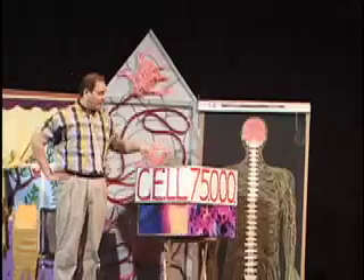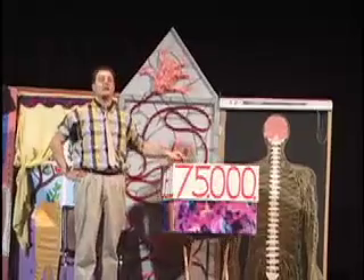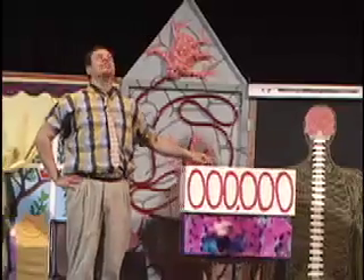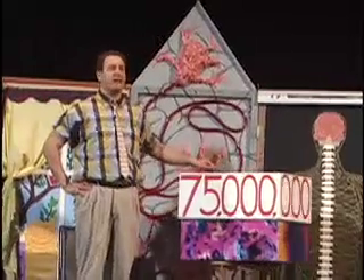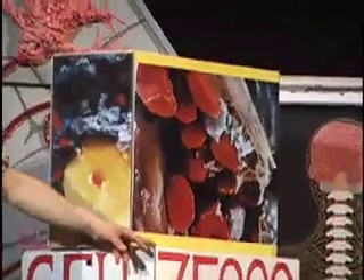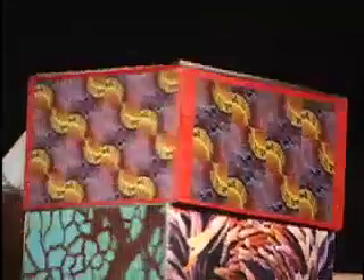Every part of your body is made up of a C-E-L-L. Over 75 trillion cells — not thousand, not million, not billion, not trillion — a million miles long. This is a picture of a cut finger, this is a single strand of hair, this is your DNA. All cells multiply by splitting into two — this is how you grow, and this is what they do.